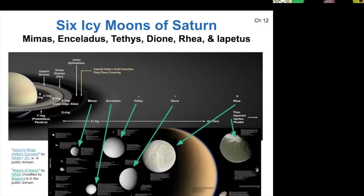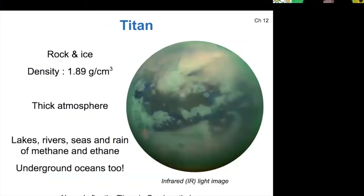In addition to these six icy moons, Saturn has one enormous moon, Titan, which we've talked about before a little bit. Titan is a rocky and icy body with a thick atmosphere, and it has an entire hydrologic cycle of methane and ethane instead of water. So it has lakes, rivers, and rain of methane and ethane, and it also sports underground water oceans.